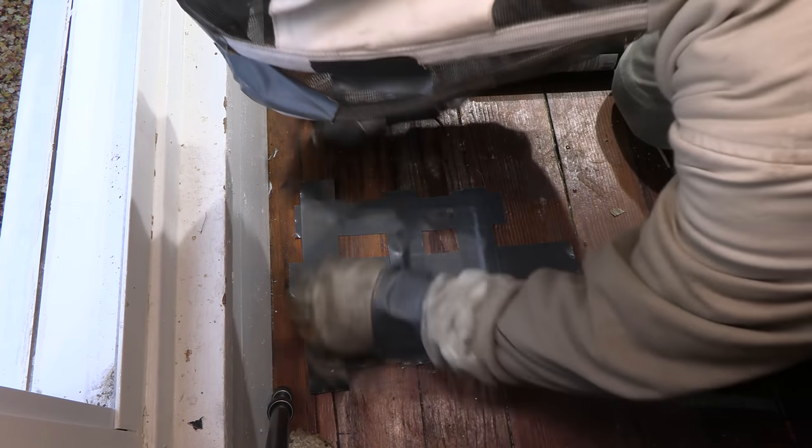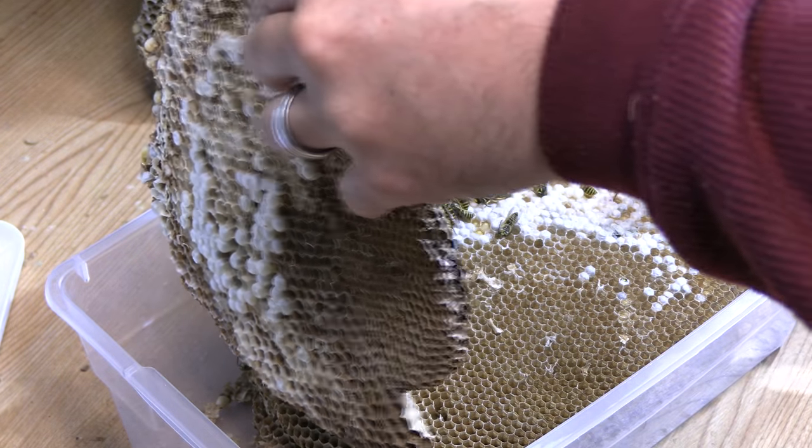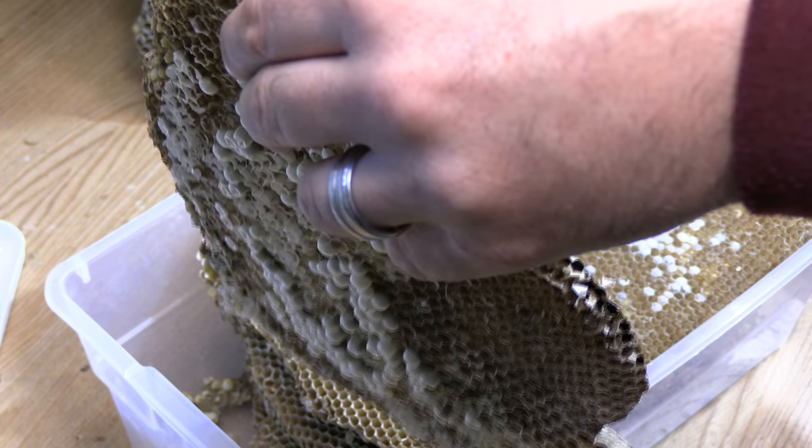Just to patch the flooring — to keep it so the wasps can't come through until they get a proper repair done — I just duct-taped the cracks shut. It's really not a structural repair; it's more just to seal it up until all the workers and things die.